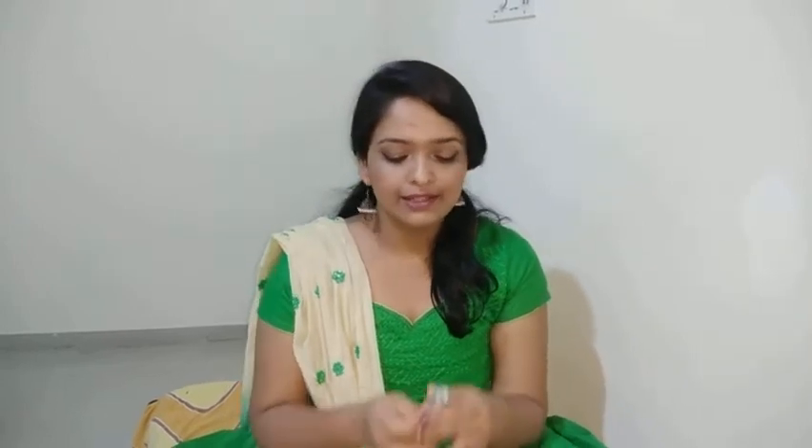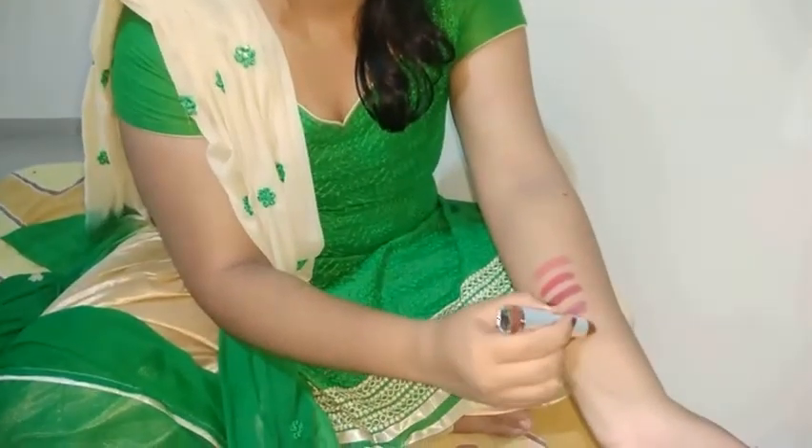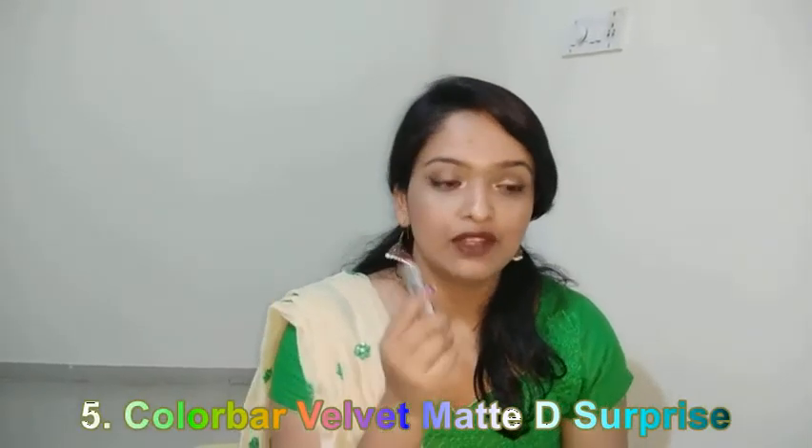The next one in my list is for not-so-regular folks — this is The Surprise by Colorbar Velvet Matte. I say not-so-regular because this is a very dark cocoa brown shade and not everybody likes to wear such bold colors. But I'm still showing it for someone who isn't into reds, pinks, or plums and really wants a nice dark cocoa brown. This is the hand swatch, and this is a gorgeous bold color that suits almost all Indian skin tones — perfect if you're the type who loves bold colors.